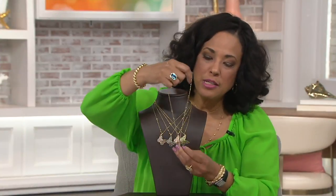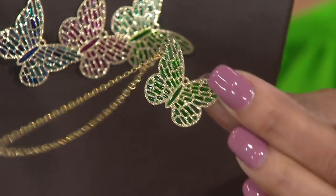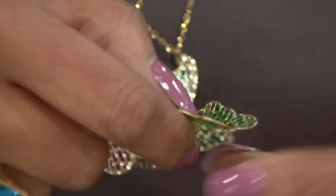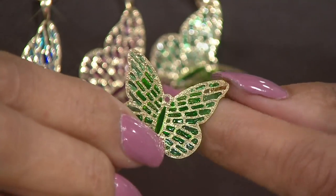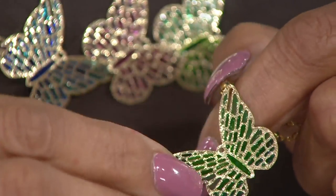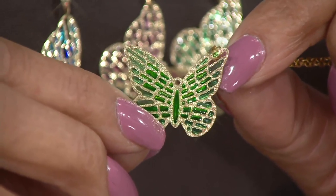Here's what I love: the bale is actually set at the corner of the butterfly's wing. The bale that holds your chain is a fine link chain with a lobster claw clasp. I want to turn the butterfly so that you see — it is as if that butterfly is in flight. It's not flat and one-dimensional. They've curved the wings so they almost appear to be in movement, and then they pierce the gold so that you have all of those individual openings, and fill them with that gorgeous green enameling.